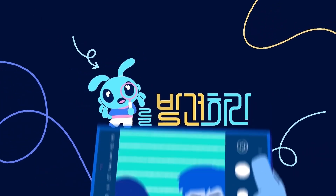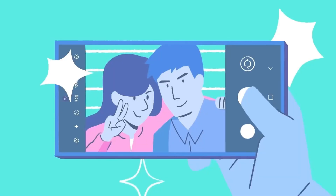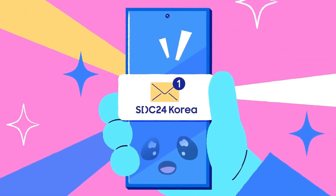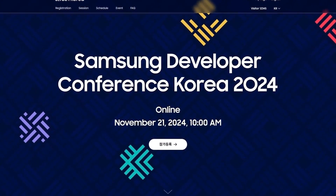Anticipation is high as Samsung may launch the One UI 7 beta as early as tomorrow, coinciding with the SDC 2024 event in Korea on November 21, 2024. Many expect Samsung to officially announce the beta program for the Galaxy S24 series, with availability starting in select regions.